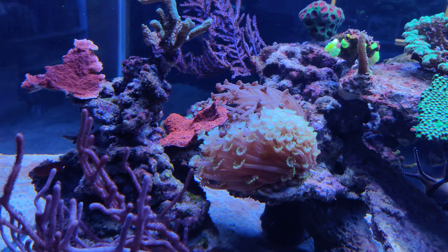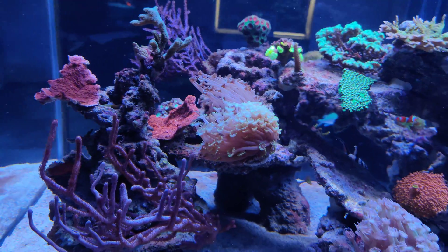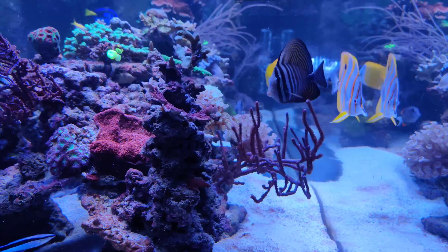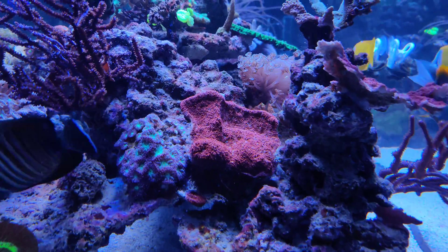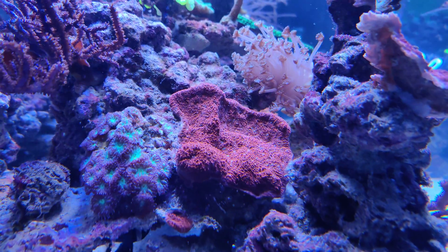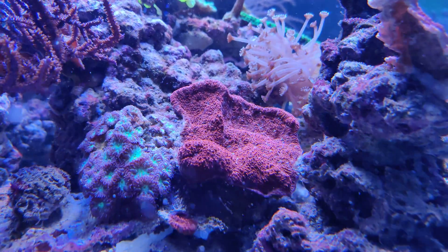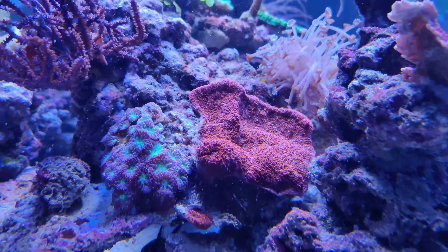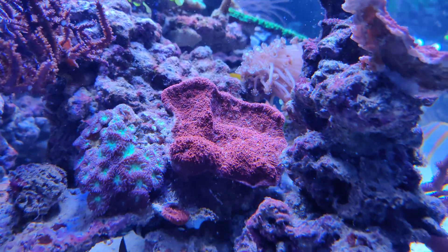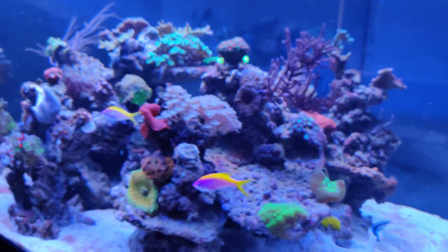Same for these two alveopora, which have also been doing quite well since I got them — they're doing really well. One last mention: it's a bit hidden away, but it's actually a very nice plate coral — Fungia filia, if I'm correct. It's just plain red, but I'm pretty happy with it since it had been receding for almost a year. Now it finally started showing some growth and recovery, which is a very nice thing to see after such a long period of instability.